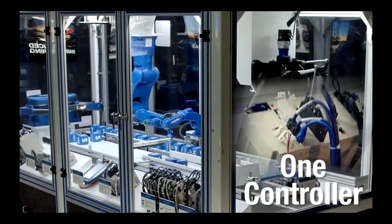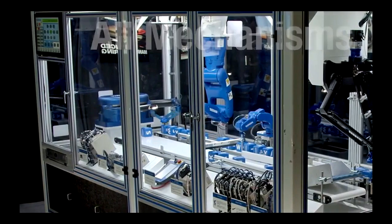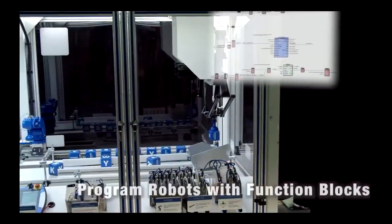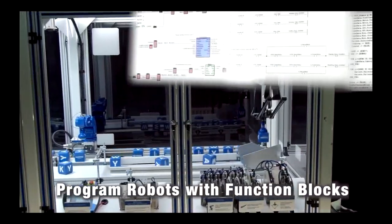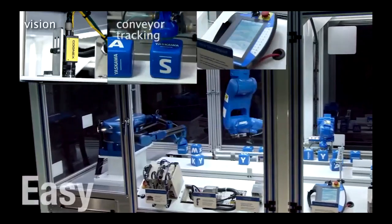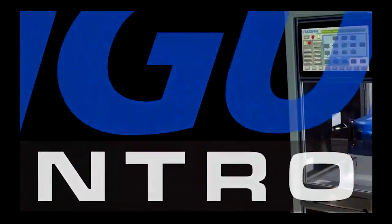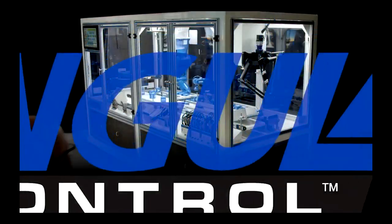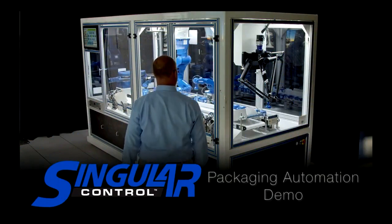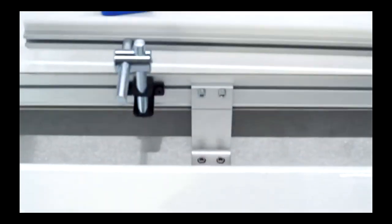One controller, one brain controlling any number of different mechanisms. Anybody can program a robot — one control for any of the automation or any of the robot solutions. Simple, unique, the solve-all solution. That is the strength and power of Singular Control. What you'll see in this demo is an array of traditional motion control axes as well as an array of different robot mechanisms, all being run off of one singular control.